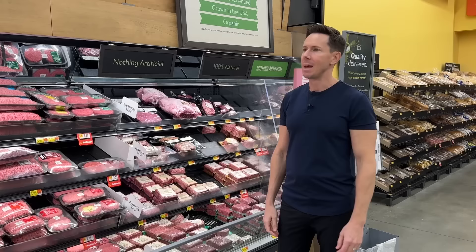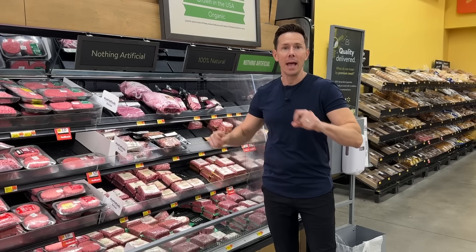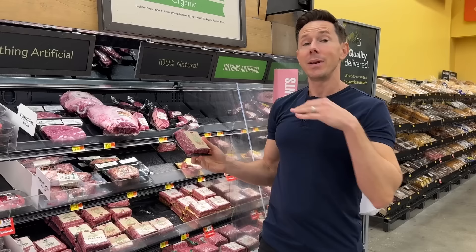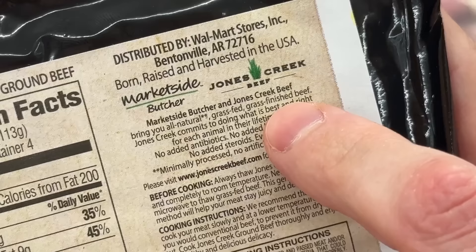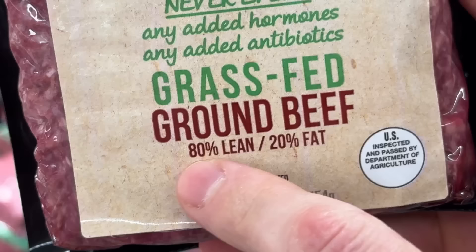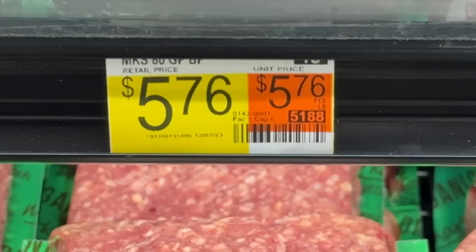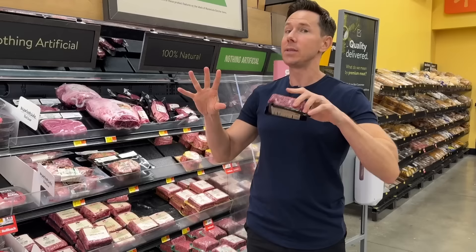There's a lot of beef options at Walmart, but always come down to the natural section. Their grass-fed beef selection and American lamb is fantastic. This is what you want to go for — the grass-fed ground beef. It doesn't say 100% grass-fed or grass-fed grass-finished upfront, but in the smallest wording ever, it does say grass-fed and grass-finished, which means the cow doesn't have grain. Fat is flavor, and I like that this is 80-20 ground beef.